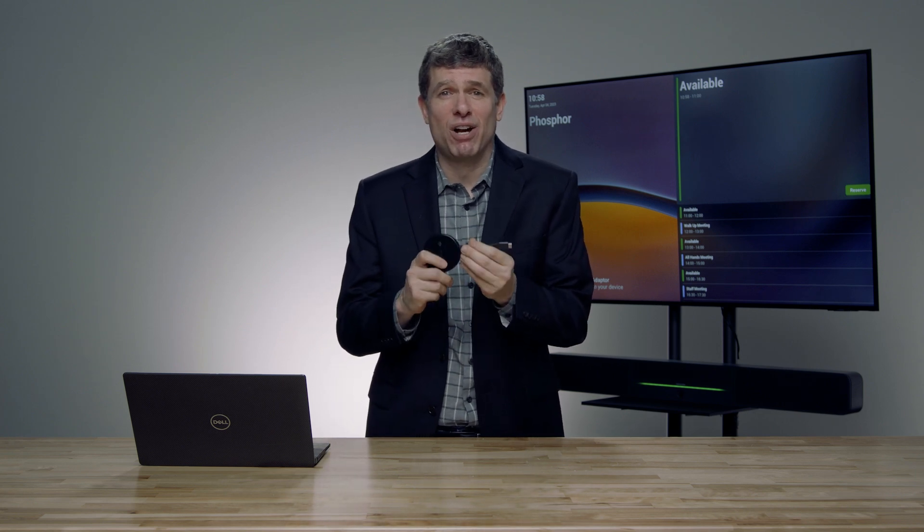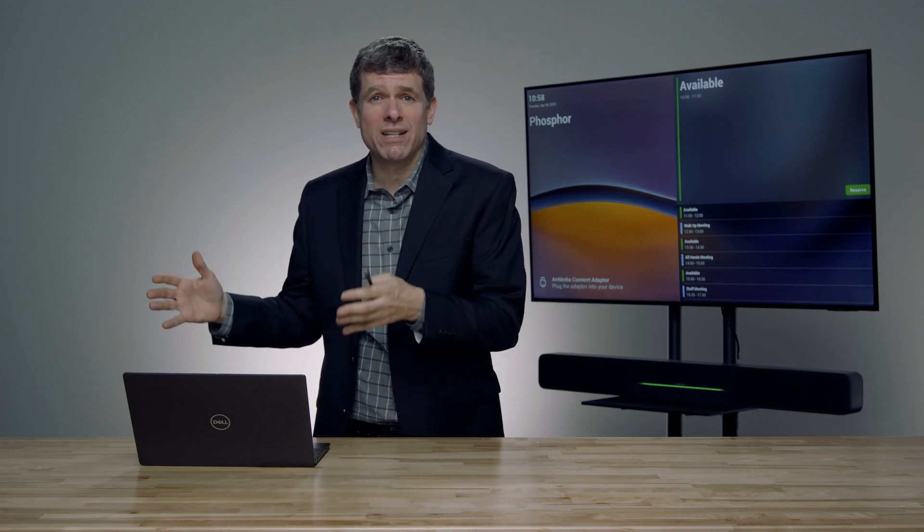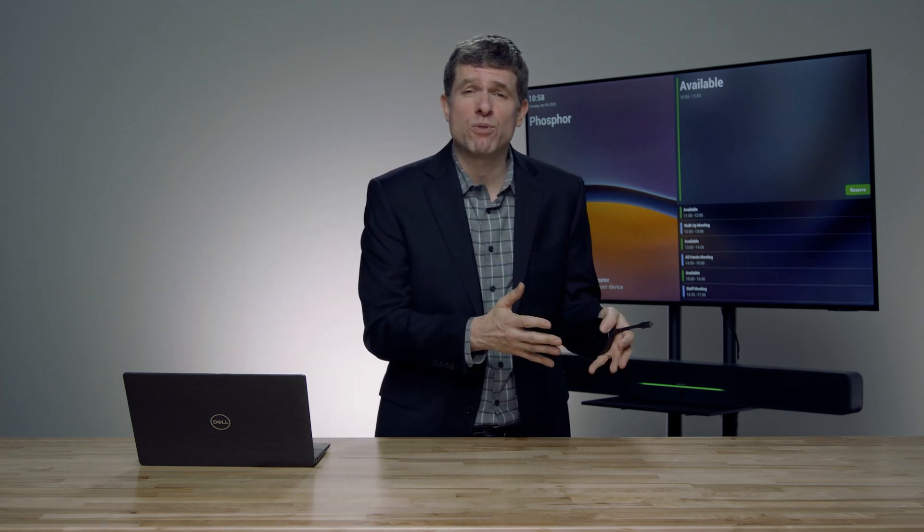You can see behind me the Microsoft UI that brings in the calendar for the room — I can see the room name and the time, and also the ability to share content. The idea is that for organizations that need some rooms with a dedicated Teams Room and some rooms with a bring-your-own-device workflow, we now have that full continuum of experiences. Let me show you this in action.